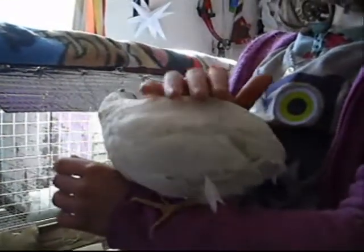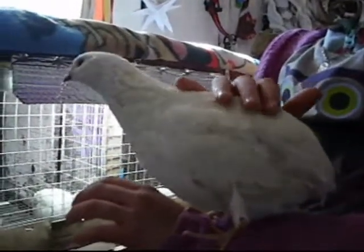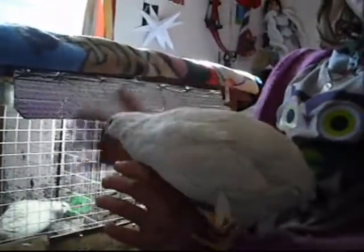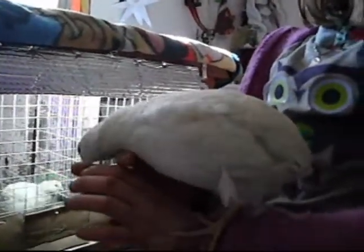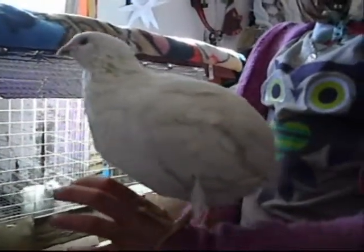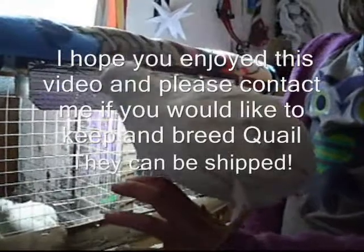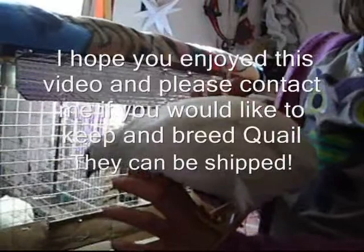Here's one of our quails — a male Texas A&M quail. I just wanted to show you how hand-tame they are. Anyone who can't have chickens because they live in an apartment should look at keeping quail. They're quiet like a little dove, they'll give you eggs, they're completely hand-tame. They make a good inside pet if you're not allowed to have chickens in your neighborhood.